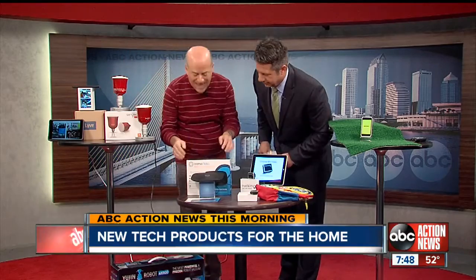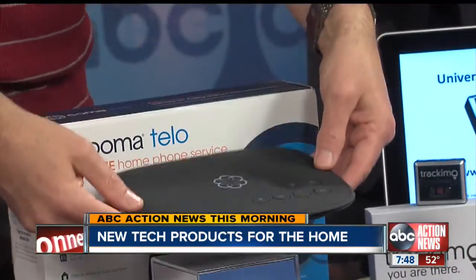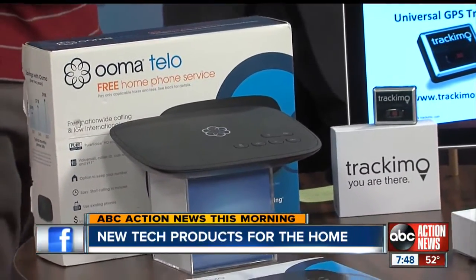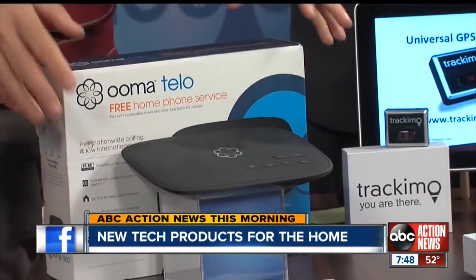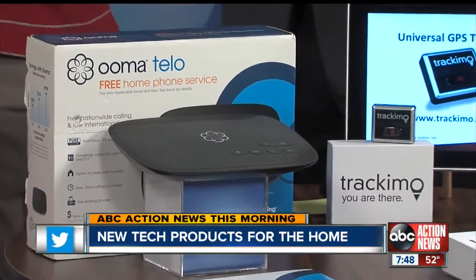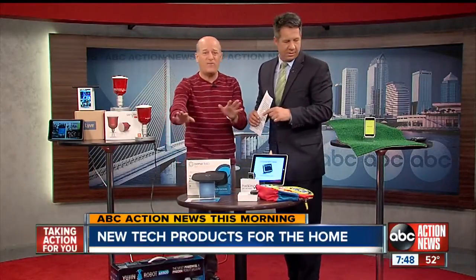Next, this is Ooma. This is free phone service — hardline service. You just attach this to your internet, then plug in your regular home phone into it, and you still get caller ID, call waiting, 911 — all that's available. The only thing you pay every month is the federal, local, and state taxes, which is about $3 here in Florida. So it's essentially $1.29 — free phone service for the rest of your life.